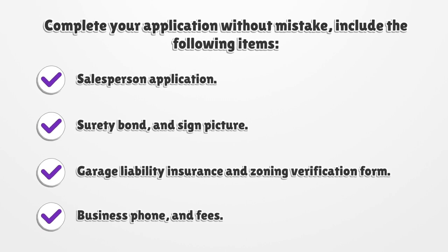Salesperson application, surety bond, and signed picture. Garage liability insurance and zoning verification form. Business phone and fees.